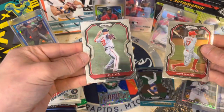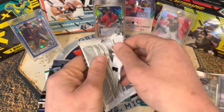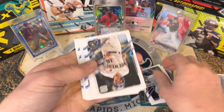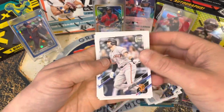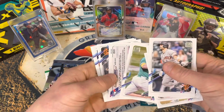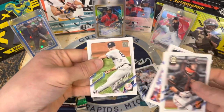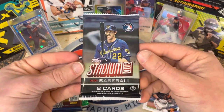Next is 2021 Topps Update — brand new. The rookie we're looking for here is Jonathan India, or there's always a chance at a hit. We pulled Michael Taylor, Nate Pearson, Colton Wong, and Andrew Vaughn — that's a good rookie. Also a Kurt Ramos — that's from when the Tigers played in the snow — and Miguel Cabrera hit a home run that game. We got a gold Marcus Simeon and a Clark Schmidt rookie debut. The Andrew Vaughn card is nice.